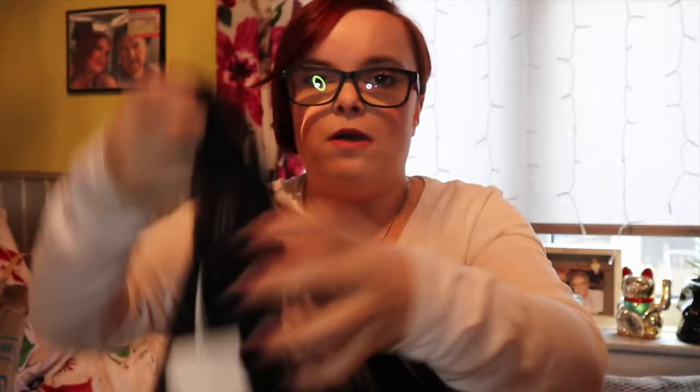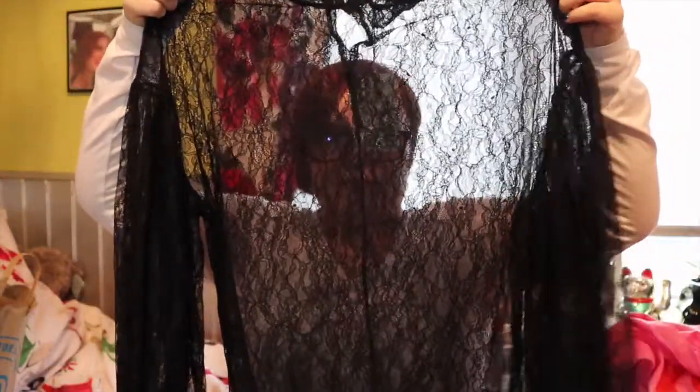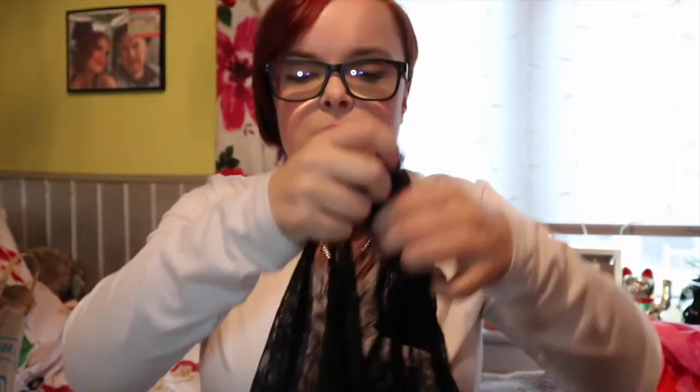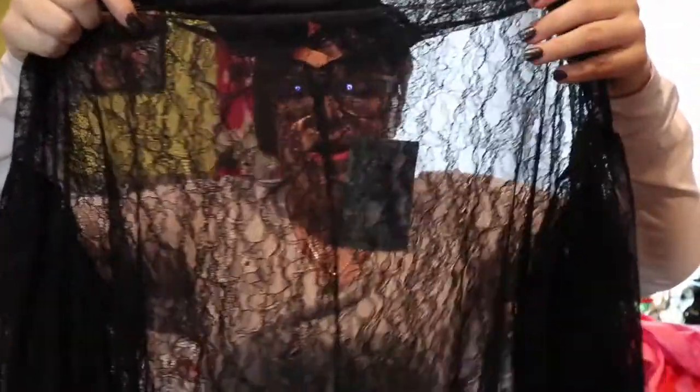So first item that I picked up is this lace blouse. I like this neck part here - it goes up the neck slightly. And these batwing arms, I think they're called. I just love this. Obviously you can wear this with just a bra underneath, or how I would wear it is with either a black bralette or a black vest top.